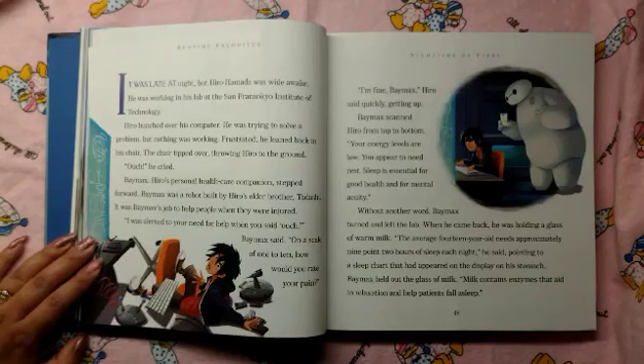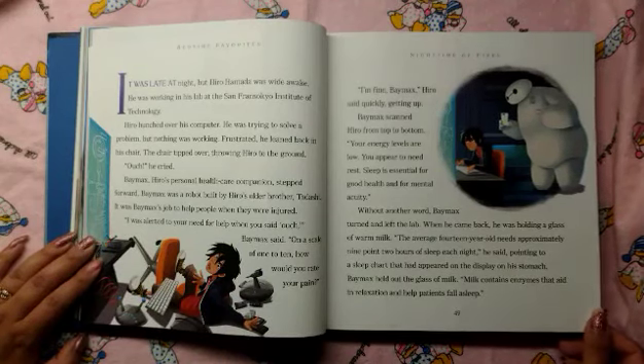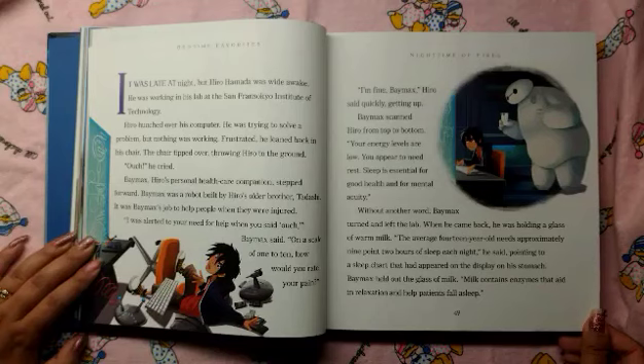"I'm fine, Baymax," Hero said quickly, getting up. Baymax scanned Hero from top to bottom. "Your energy levels are low. You appear to need rest. Sleep is essential for good health and for mental acuity." With another word, Baymax turned and left the lab. When he came back, he was holding a glass of warm milk. "The average 14-year-old needs approximately 9.2 hours of sleep each night," he said, pointing to a sleep chart that had appeared on the display of his stomach.